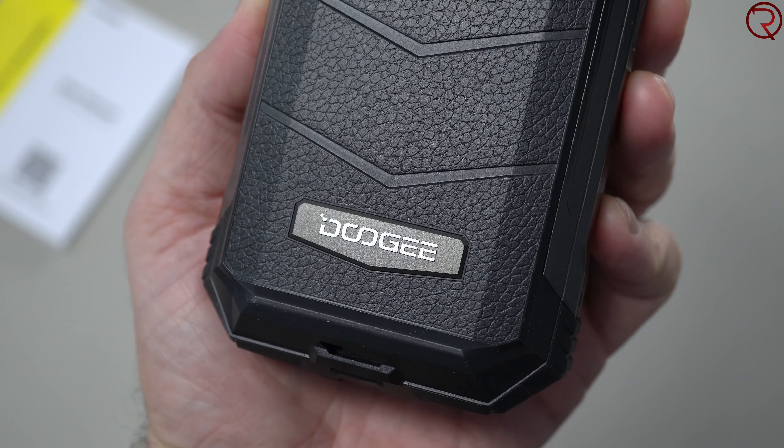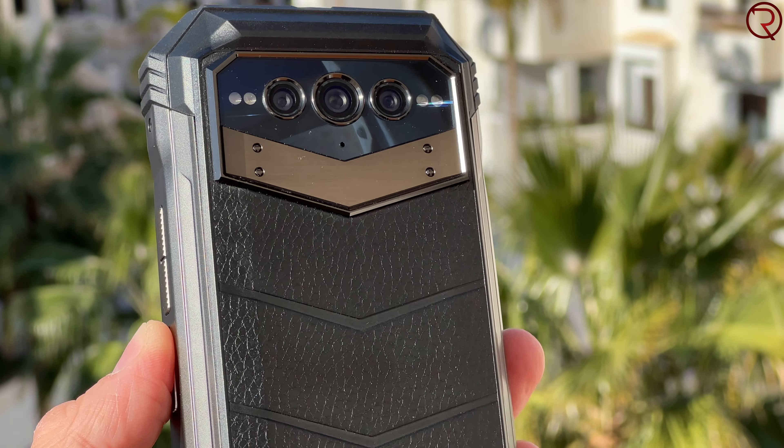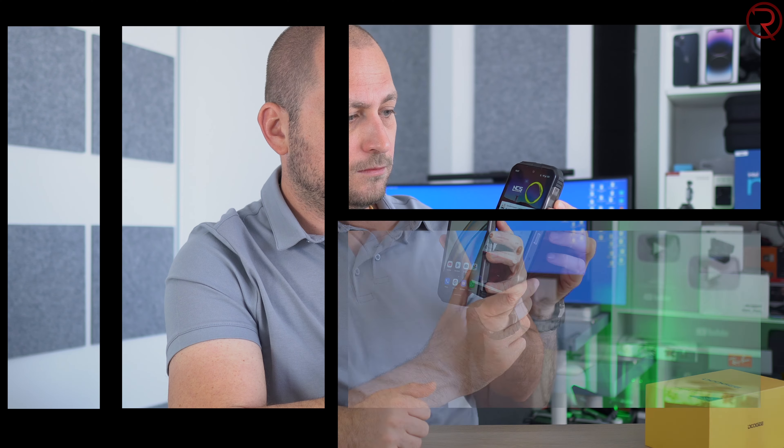Build quality: this is built like most Doogee phones, so we have a combination of plastic with rubberized plastic on the corners, some metal on the sides, and the back looks like leather — however it is still plastic. We also get two front-facing speakers: one at the top and one at the bottom. Even though it looks like we have two speakers in each location, we actually have one. The speakers are quite loud but they lack bass, so they could have been a bit better.